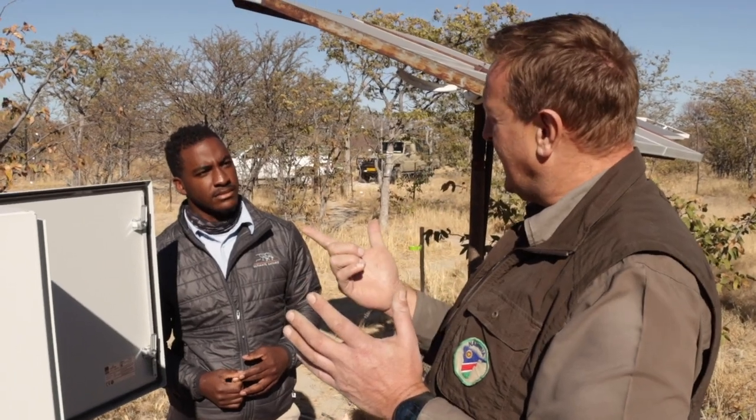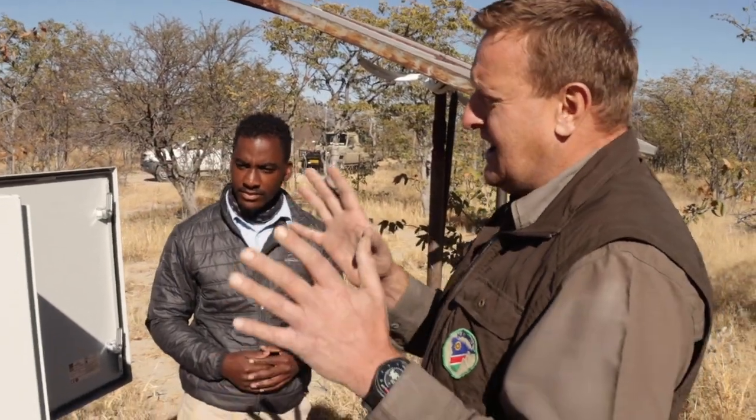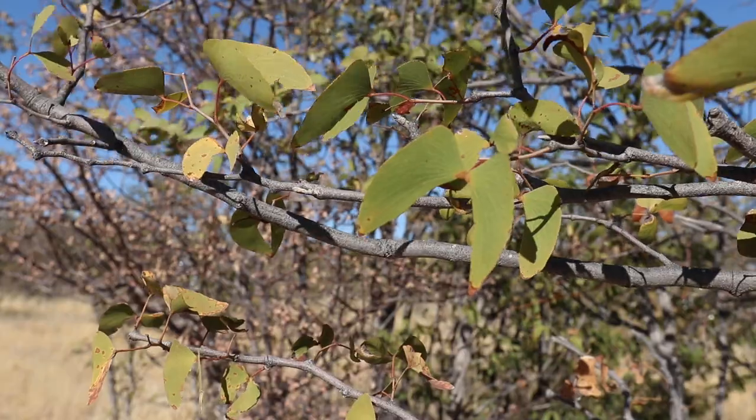This whole Oryx project is a partnership between Namibia University of Science and Technology and UNAM, and there are four German universities involved as well. This particular experiment is by Dr. Katja Geisler from Potsdam University in Germany — she's the plant physiologist.